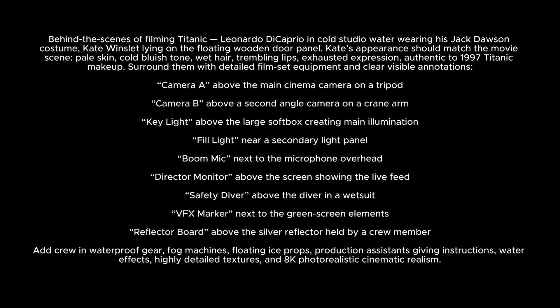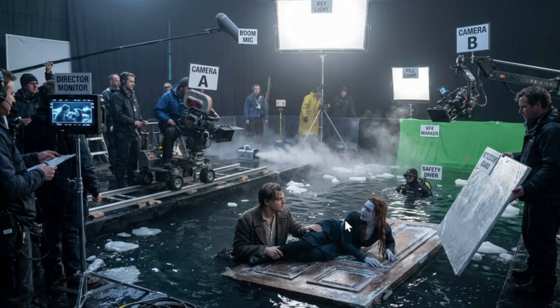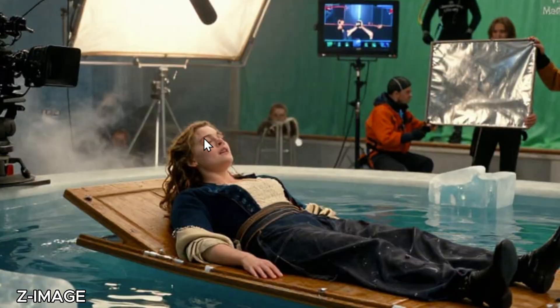One extremely interesting prompt: behind the scenes of a filmic Titanic with Leonardo DiCaprio and Kate Winslet. Nano Banana Pro delivers — the guy really looks like Leo, she looks like Kate Winslet, her face is blue from the cold, and all the behind-the-scenes elements like safety diver, VFX marker, and camera are correct. Flux 2 Pro has great annotations for cameras and VFX marker but the actors don't resemble DiCaprio and Winslet. Z Image shows her alone in a small pool with cameras — interesting but Nano Banana Pro is clearly the winner.